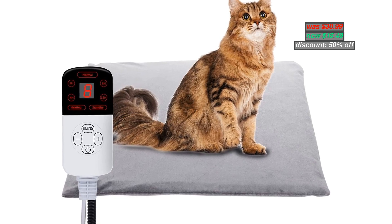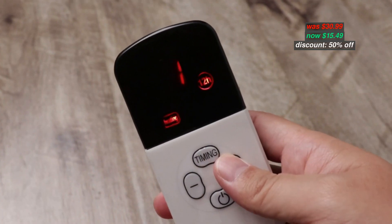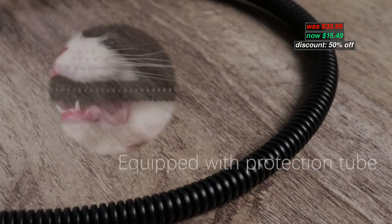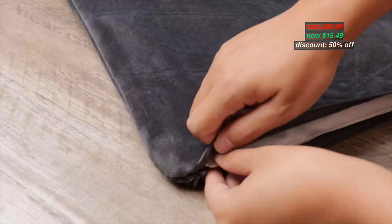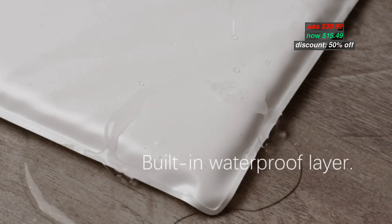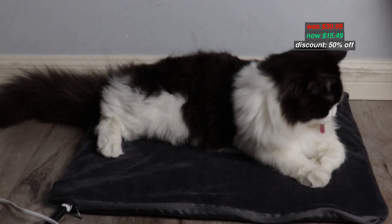Number 10. Pet Heating Pad for Dogs and Cats — this heated pet mat can warm newborn pets, senior pets, arthritic pets, pregnant pets, or animals recovering from illness or injury. Built-in intelligent temperature sensor. The heating pad for cats features power-off protection and temperature control to avoid overheating. The 6.8-foot cord is made with stainless steel dual chew-resistant hose. Original price $30.99, now discounted 50% to $15.49. With coupon code in the description below, you can apply the code during checkout.